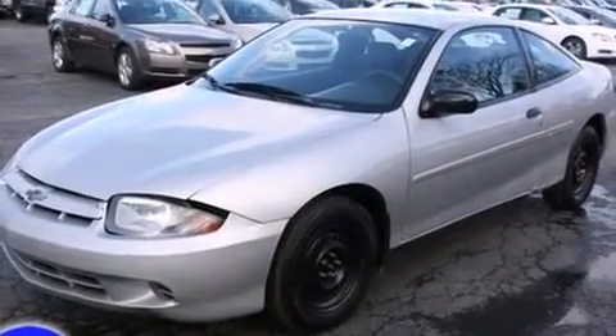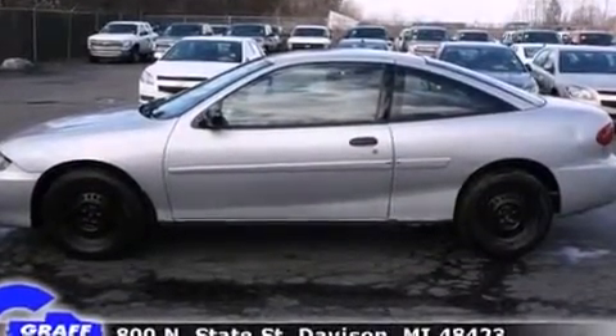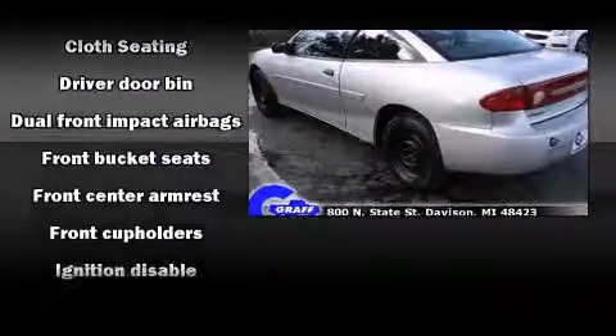Chevrolet made sure to keep road handling and sportiness at the top of its priority list. It features a standard transmission, front-wheel drive, and a 2.2-liter four-cylinder engine.